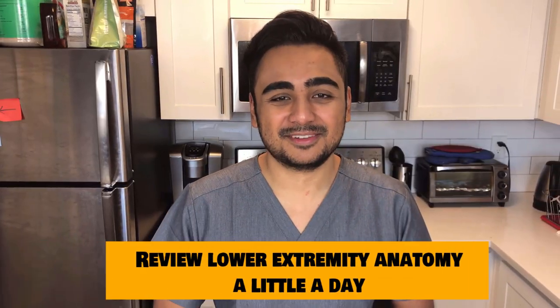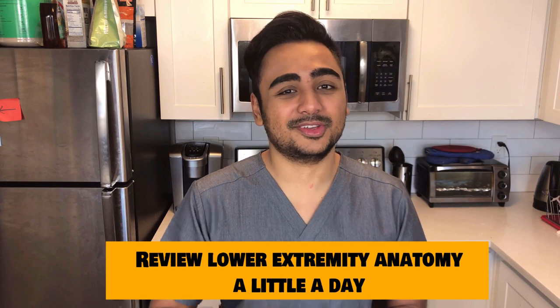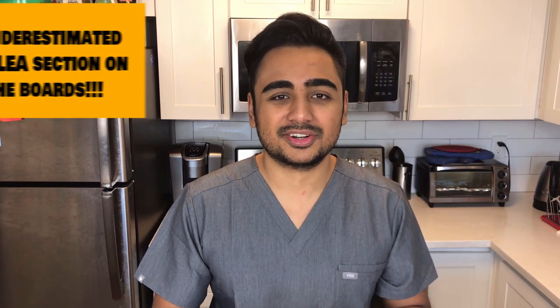My second tip is to review a little bit of LEA every day. I know a lot of you first years are taking LEA right now and are pretty fresh on it, but for you second years you should start really glancing over those LEA notes that you took back in first year. Just review a little bit every day to make sure you're keeping up with it.